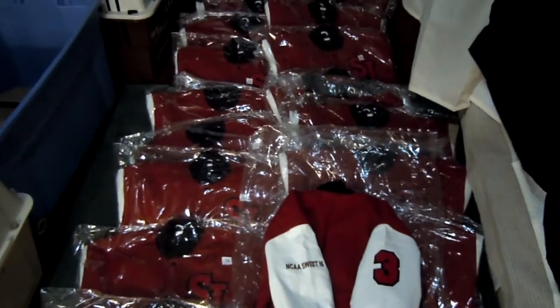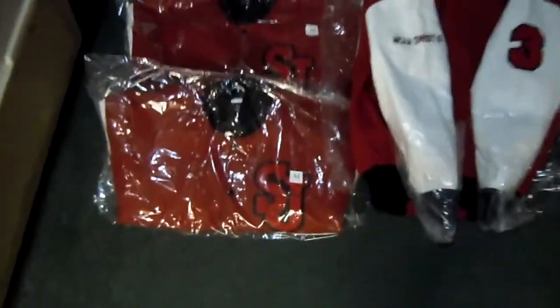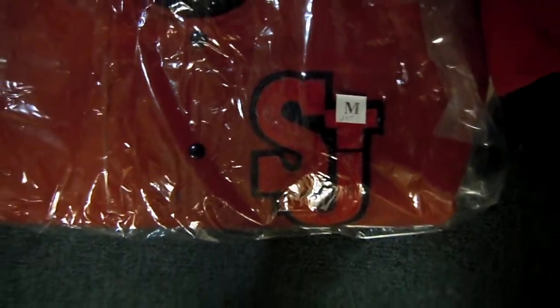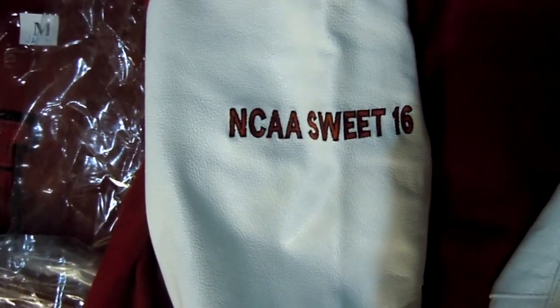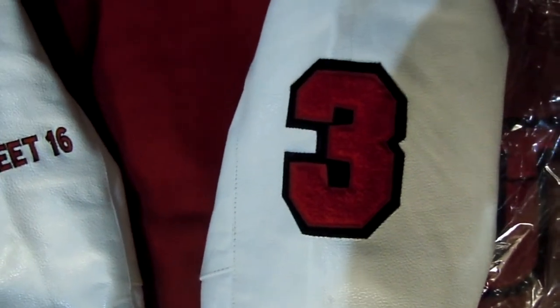These jackets are scarlet red wool with white leather sleeves and feature a custom chenille St. John's logo on the front. On the sleeves of the jacket you can see the NCAA Sweet 16 logo embroidered, and some other jackets have the player numbers in chenille.